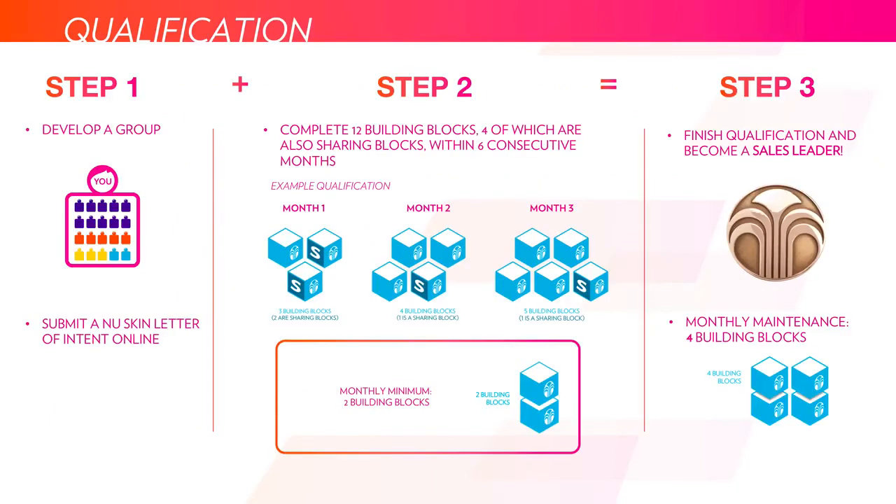To become a sales leader, you need to first develop a group — made up of registered customers, certified or qualifying sales leaders, and other distributors of product. You accrue some people, get people that are using and distributing the product, and submit a letter to NuSkin saying that you want to become a certified sales leader. Then you start to complete building blocks. You have six consecutive months to complete 12 building blocks, made up of at least four sharing blocks. In order to count the volume or blocks from each of those months, you need to do at least two building blocks per month.